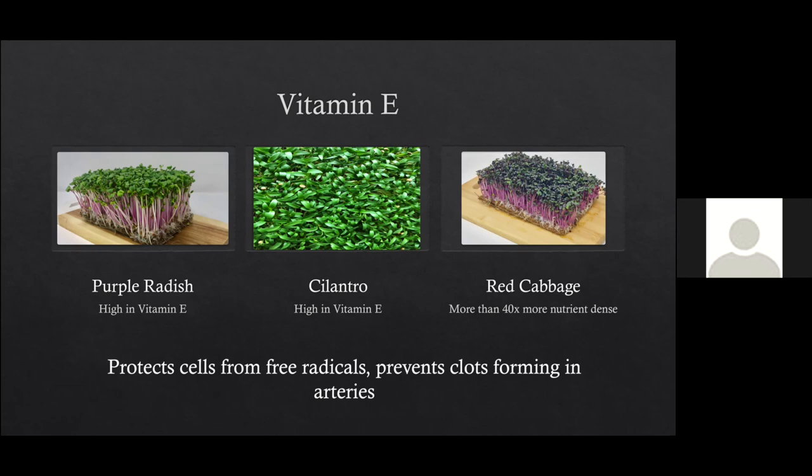One last question: freeze drying can help preserve nutrient density — what are your thoughts on freeze-drying microgreens to distribute them further, such as making them into powders for nutrient-dense smoothies? The chef I trained under was actually considering doing something like that. You're completely right that it would preserve the nutrients, because freeze-drying freezes them so instantaneously it doesn't have time to degrade the nutrition.